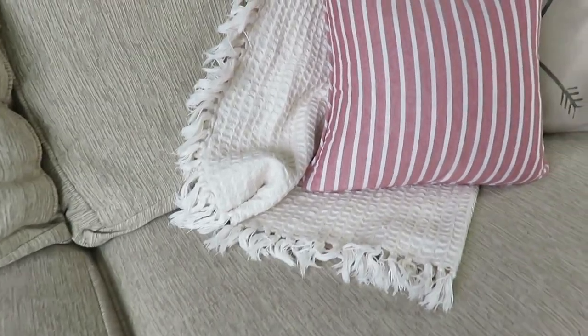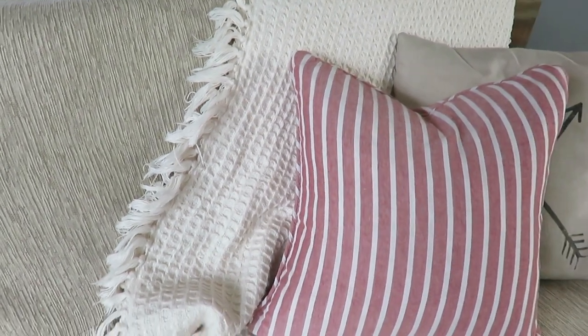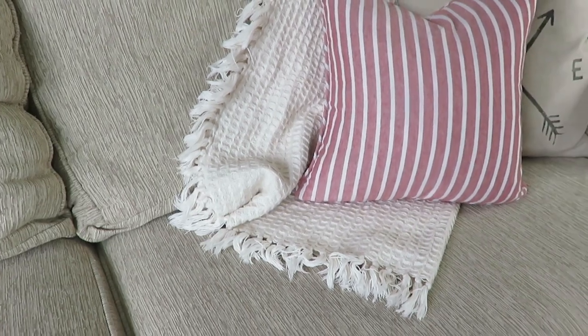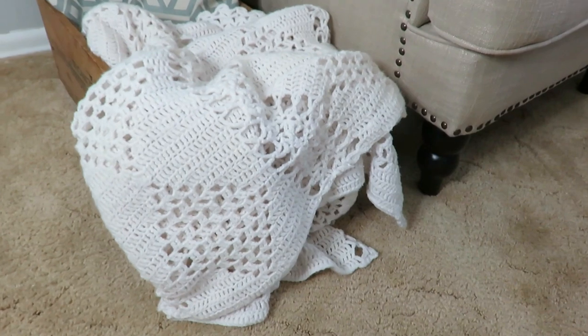The first item that I always find and look for when I'm out antiquing, thrifting, or garage sailing are throw blankets. Afghans and throw blankets are just beautiful ways to decorate in the farmhouse style, especially in cream and white. And I know when they're gently used you may think that's rather gross, but most of the time you can throw those in the washing machine.